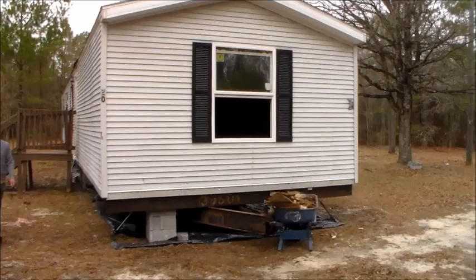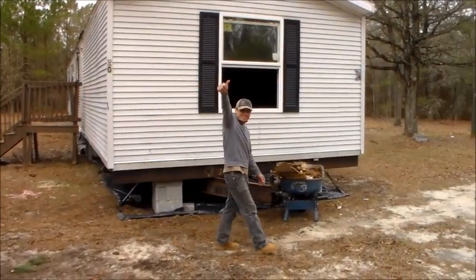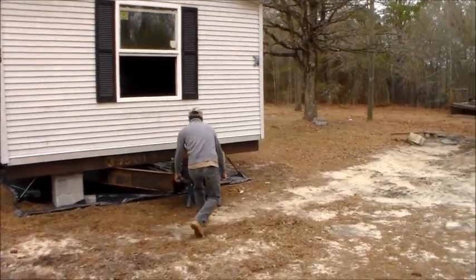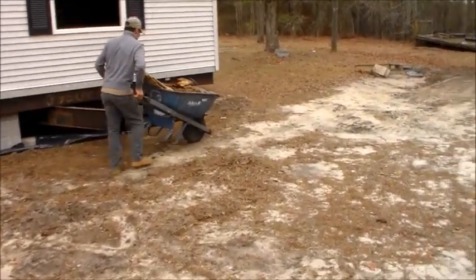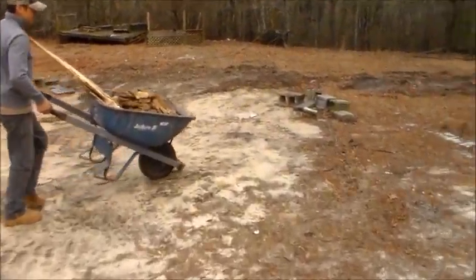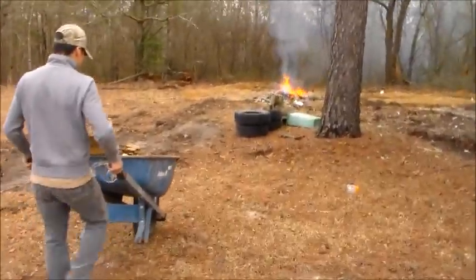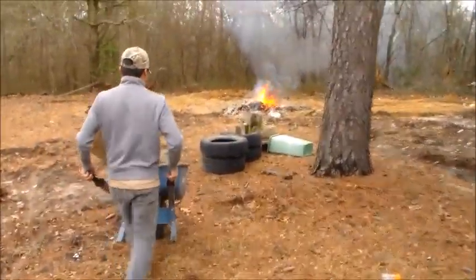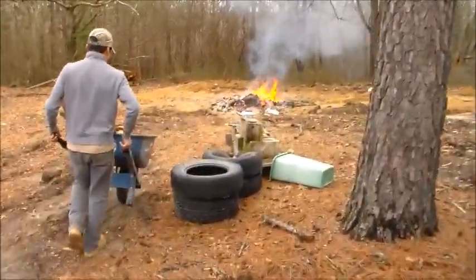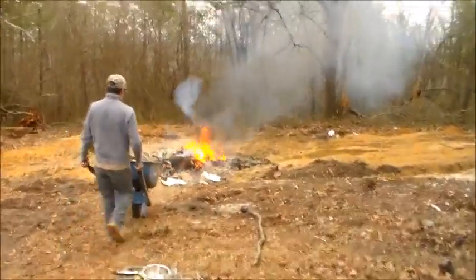We've got our buddies here helping us. This is Louis — we'll watch him get rid of some trash. We're ripping up some of the floors, which we'll show here in a minute, but on this first video we figured we would show kind of what we're starting with.